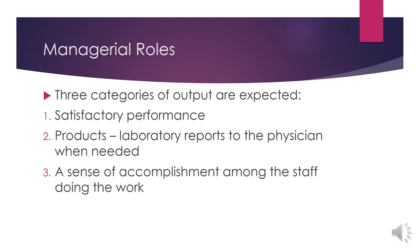There are three categories of output expected from managerial roles. First, satisfactory performance. Second, products — one of the products is a laboratory report to the physician when needed. And third, a sense of accomplishment among the staff doing the work.